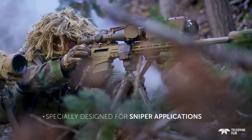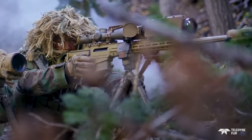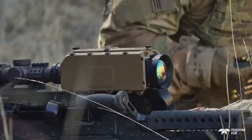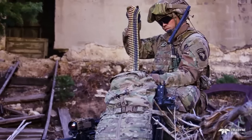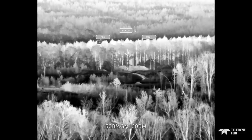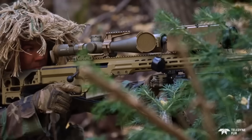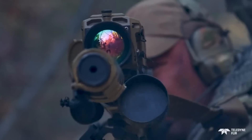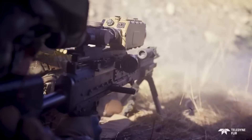It mounts on MIL-STD-1913 rails and interacts with a variety of day scopes and guns, making it a versatile sight. It can also capture digital video and runs for 3 hours on a single CR-123 battery. The base price of the Hiss HD is approximately $18,000; however, taxes and shipping costs might significantly affect the final pricing.